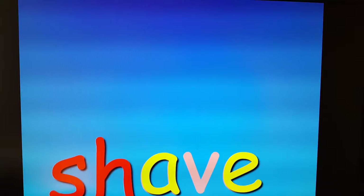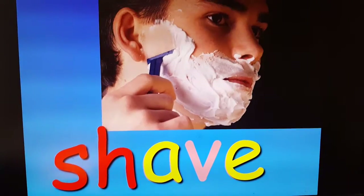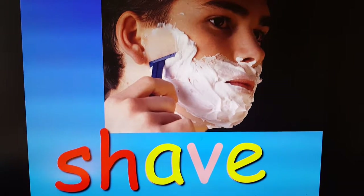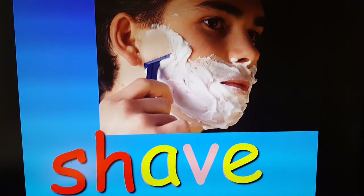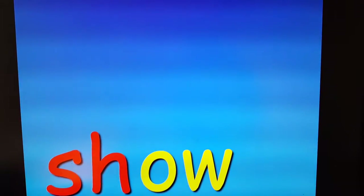Shave. He's gonna shave his face. Sh. Show — long O, I made it yellow for you so you didn't have to do brown cow. Noah's going to show me that he lost a tooth, or we can watch a show together.